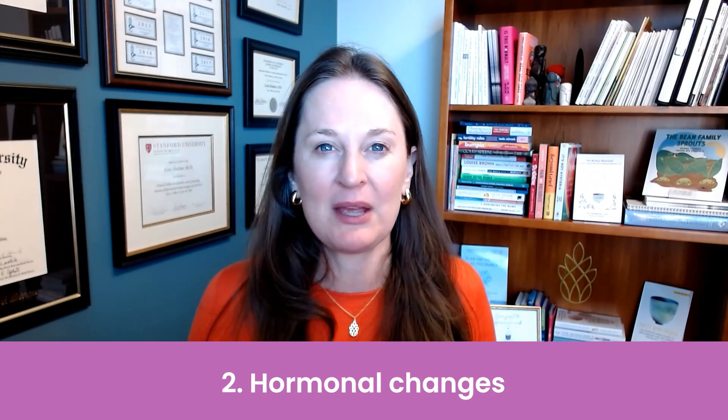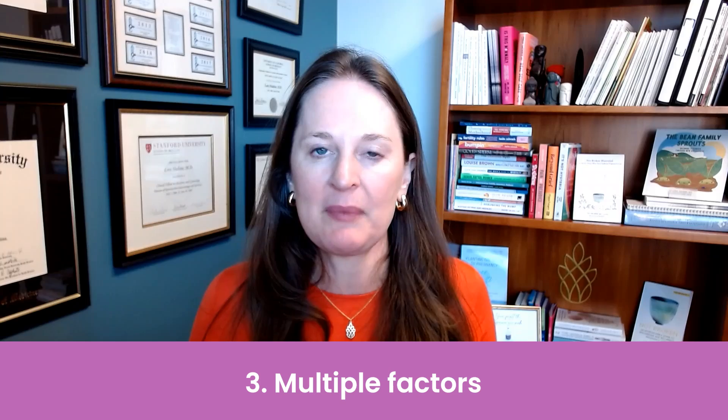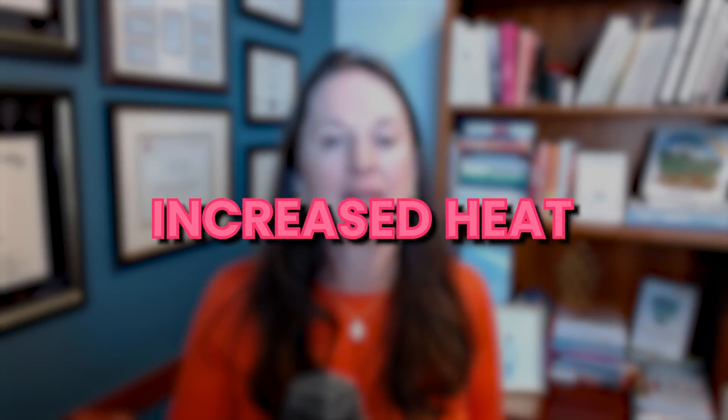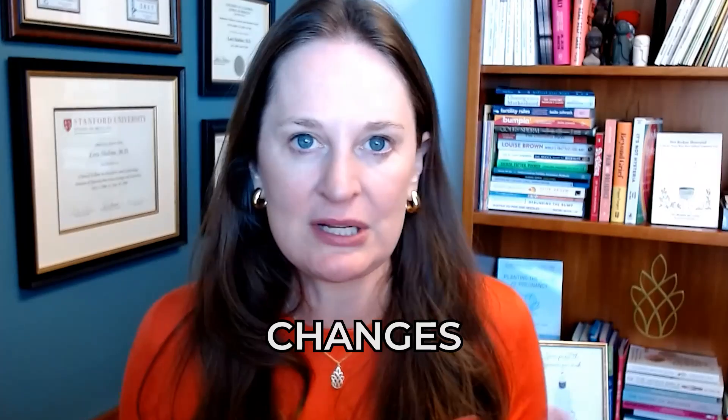The second way obesity can impact male fertility is through hormonal changes. There's a lot of estrogen in fat cells when you're very obese, and that estrogen-testosterone imbalance can get out of whack, really impacting sperm production and function. Third, obesity can impact male fertility through changes in insulin resistance, metabolic changes, and increased oxidative stress, which can decrease the function of sperm, which is made every single day.